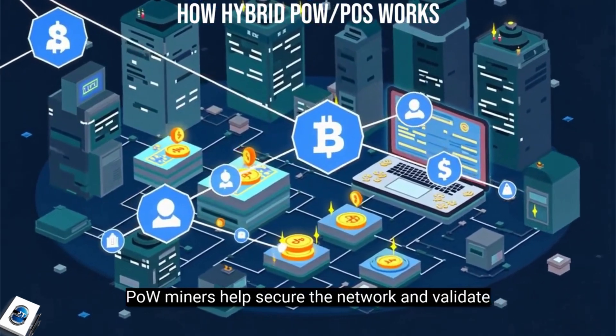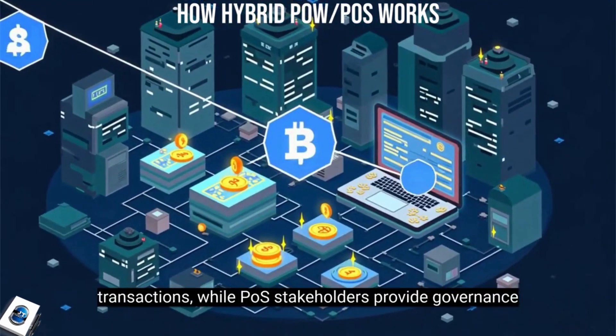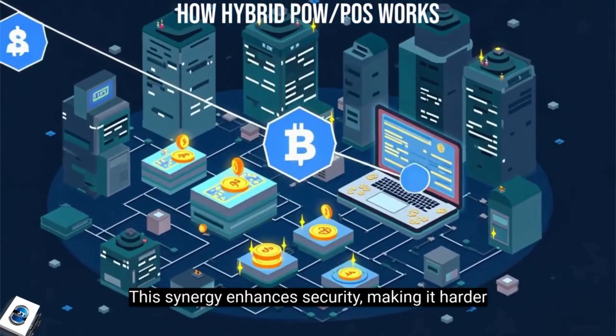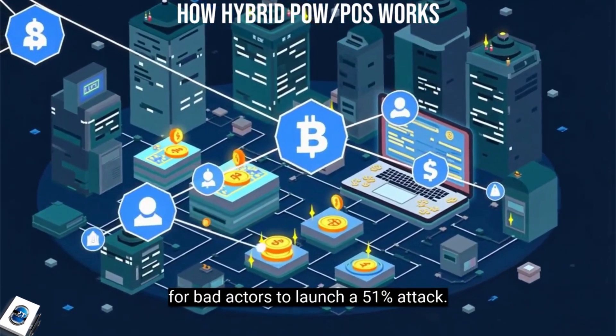POW miners help secure the network and validate transactions, while POS stakeholders provide governance and stability. This synergy enhances security, making it harder for bad actors to launch a 51% attack.